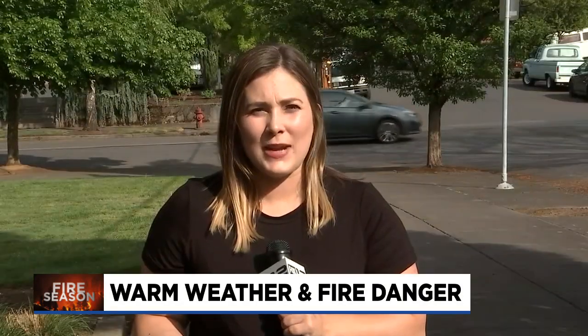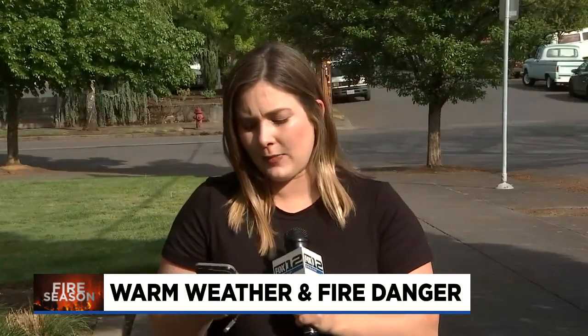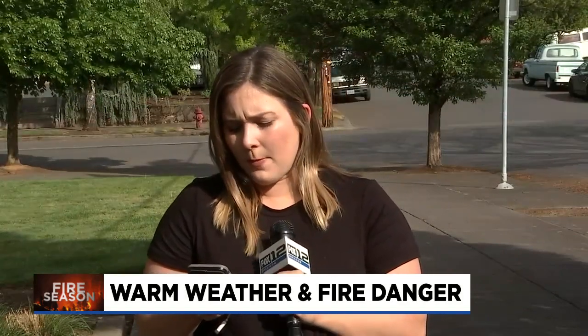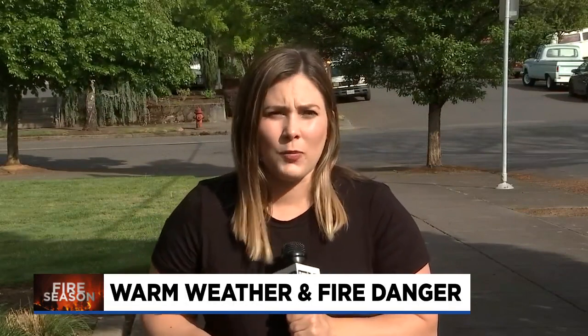Those air purifiers can be expensive, but there is a do-it-yourself option. All you'll need is a regular old box fan, then purchase one of those MERV 13 rated filters to attach to it. Reporting tonight in Portland, Kendra Kent, Fox 12 Oregon.